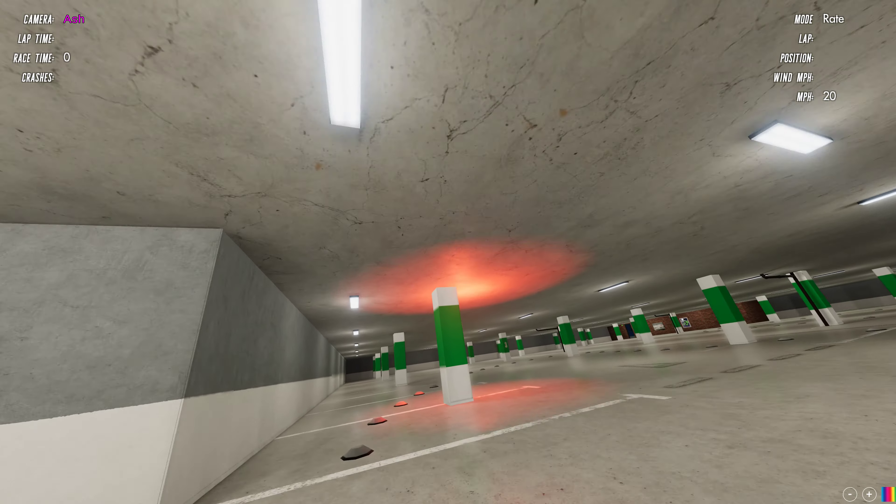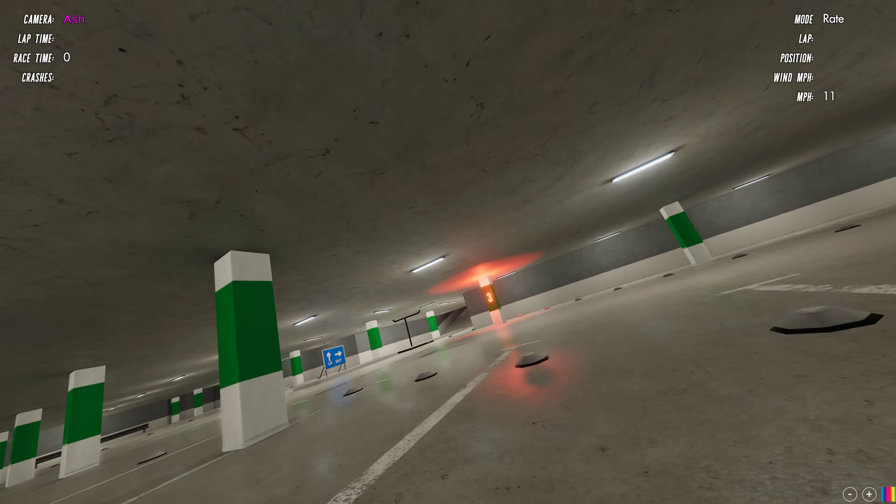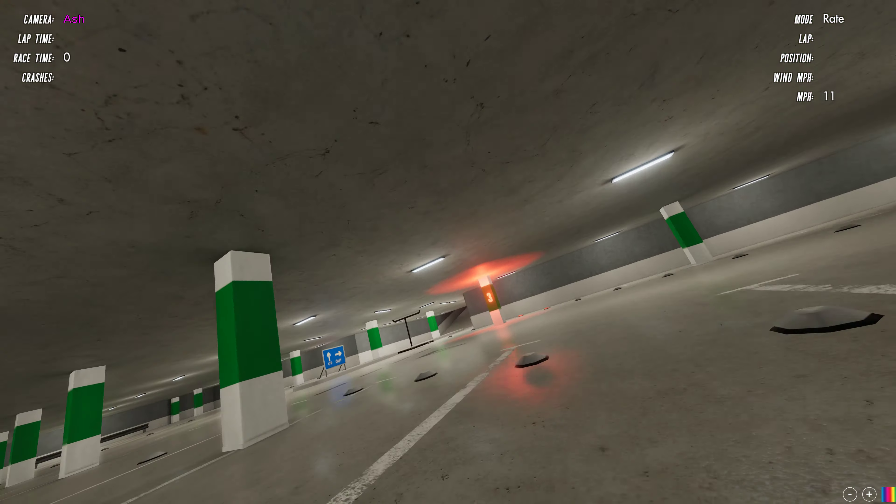Anyone who follows me on Facebook or watches my videos in the VelociDrone community will recognise this car park. This is where I go to race in my racing group and there are lots of videos of me racing in this particular car park. This is a completely scale representation of that car park so that I can practice in here. I fly the sim and I fly in this car park a lot, and it's quite nice to be able to fly somewhere where I actually fly and practice.